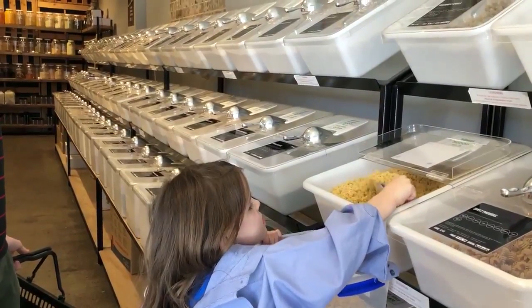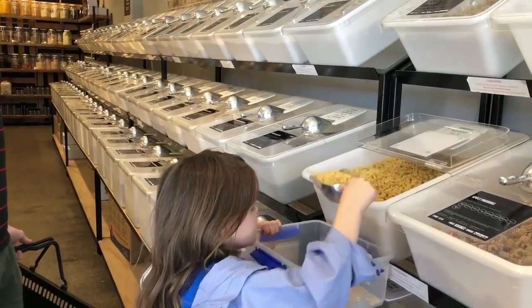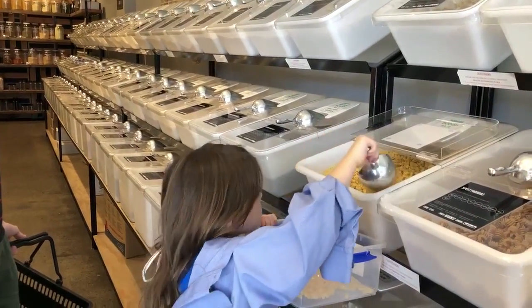Don't be intimidated. You just take your containers, you go in, you weigh your container so you know how much it is, then you fill it up with what you want. It's quite simple, really.